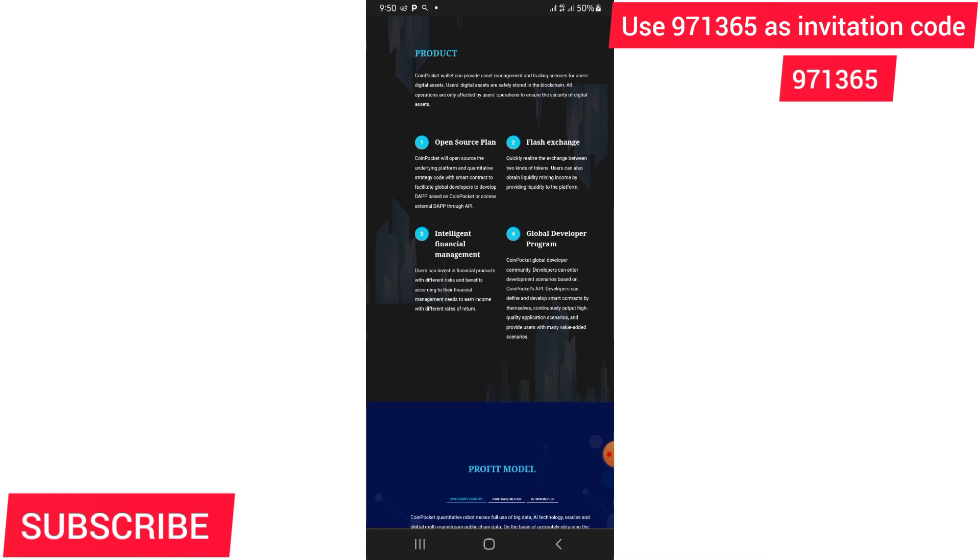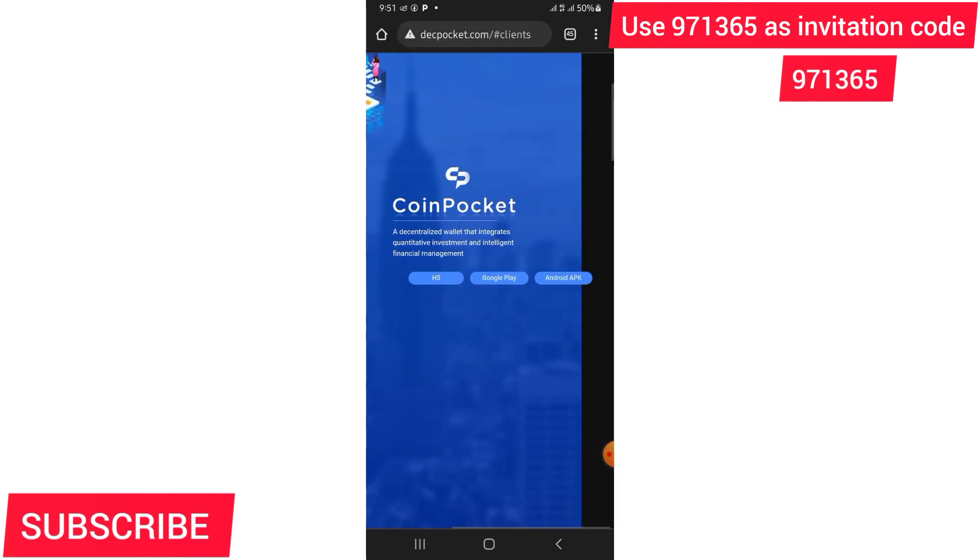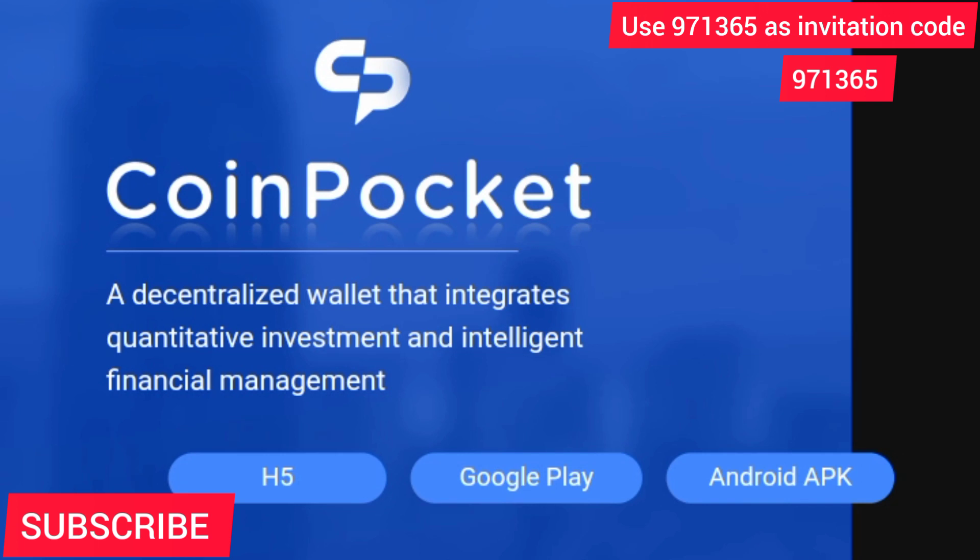This is cryptocurrency — cryptocurrency is the way to go right now. We are going to be earning USDT on our phones, both Android and iOS. The first step is to download the app. When you click that link in the description it will take you to a page where you'll see the download option. If you are an Android user you can click on Google Play Store or Android APK, but if you have an iOS device click on H5.